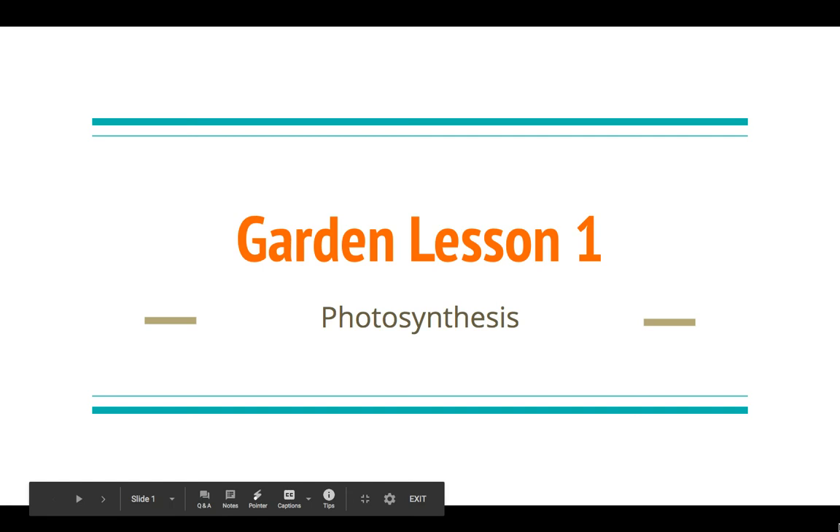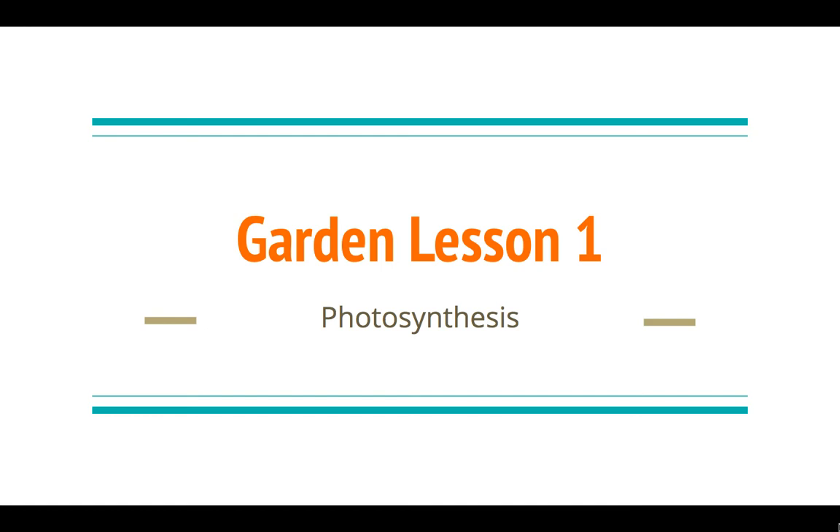Hi everybody! Today we're going to be talking about something that we are missing a lot now that we're not at school: the Heathcote Garden. We so enjoy getting outside, harvesting, planting, digging in the dirt, and just generally enjoying the act of gardening. Kaleidoscope Garden has created a series of four lessons for you, going around the different Scarsdale Elementary Schools and showing you what's going on in our gardens.